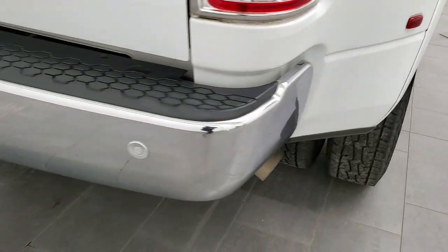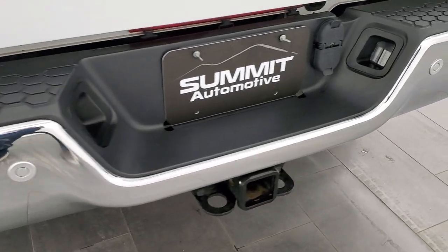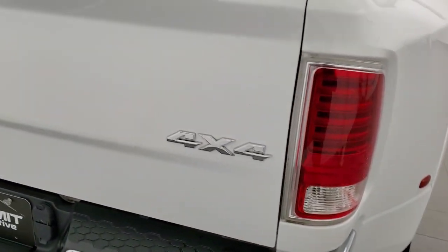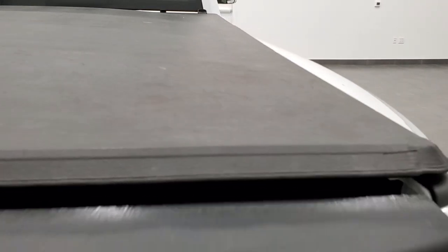Coming around to the back, the rear bumper is in great shape — no dents or dings. It has rear parking sensors and a full towing package which includes a receiver hitch, 4-pin and 7-pin wiring. The tailgate is in excellent condition and it comes with a soft fold-up tonneau cover. It also has a spray-in bed liner, LED bed lighting, a 5th wheel and gooseneck prep package, as well as 7-pin wiring in the bed.